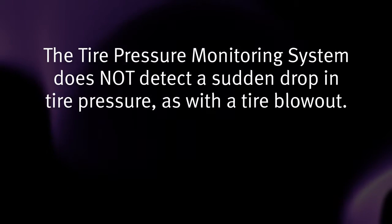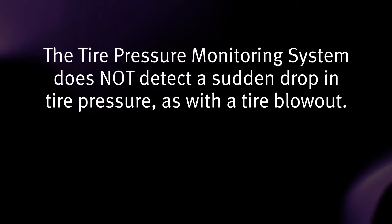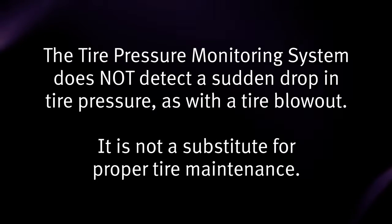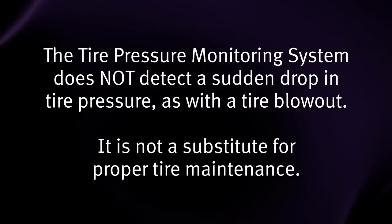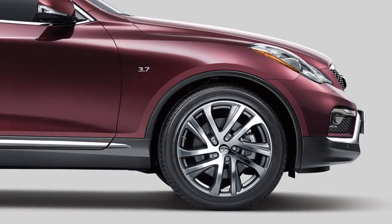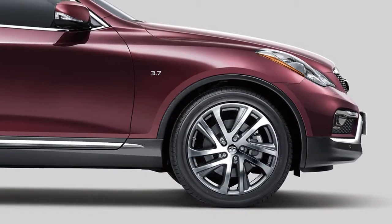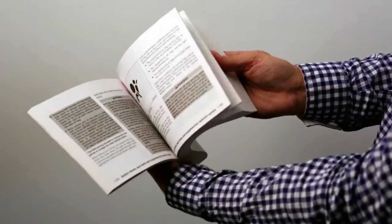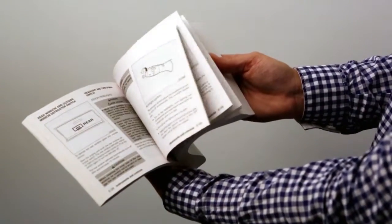The tire pressure monitoring system does not detect a sudden drop in tire pressure as with a tire blowout, and it is not a substitute for proper tire maintenance. Check the pressure in all tires, including the spare, often and always prior to long distance trips. Please see your owner's manual for important safety information, system limitations and additional operating information.